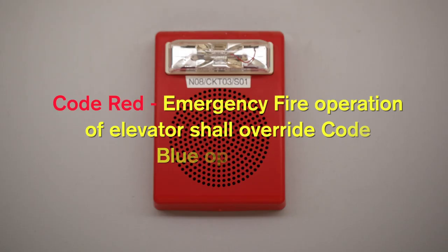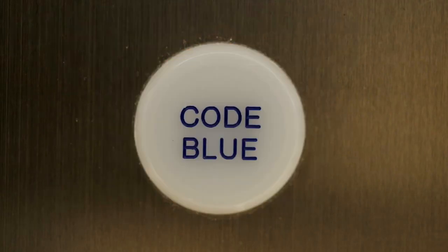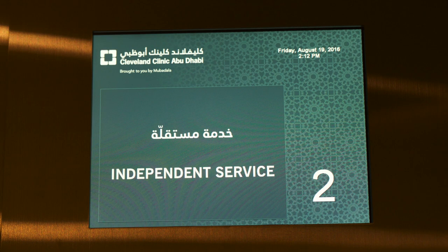Code Red emergency fire operation of the elevator shall override Code Blue operation. If the elevator is currently in independent service — manually controlled and walking out of the group — this elevator will not respond to a Code Blue call.